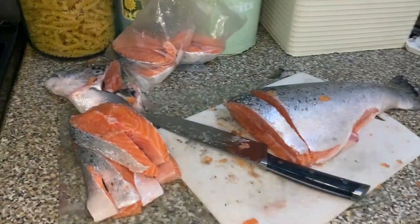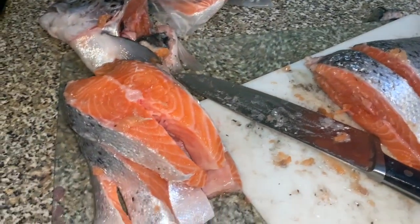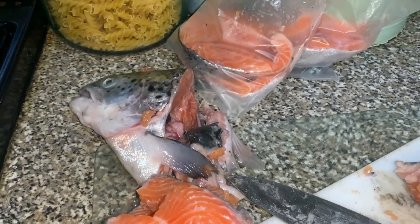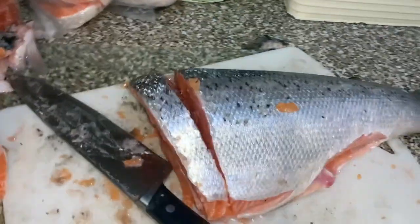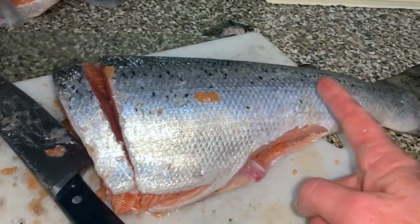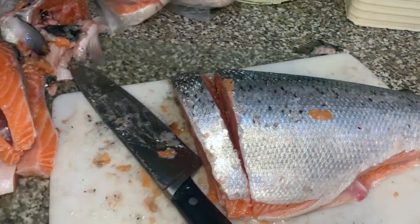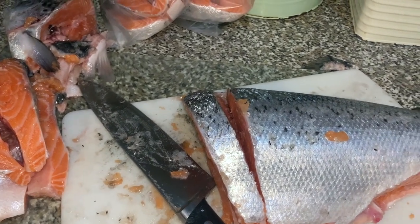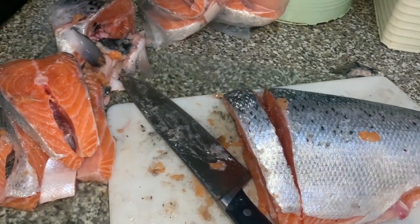My knife isn't that bad but it's not exactly professional. I'm managing to cut it into steaks — I'm going to make some fish stock with the head and any other bits. My hands are getting so oily, it's really hard to do it and get it in the bags, but I'm getting there. I'll keep the tail bit as one portion.